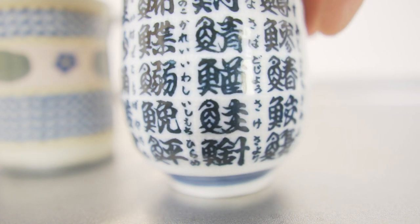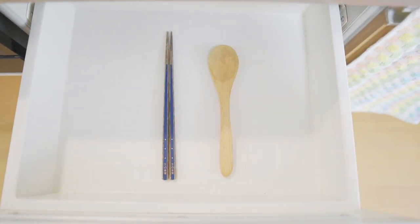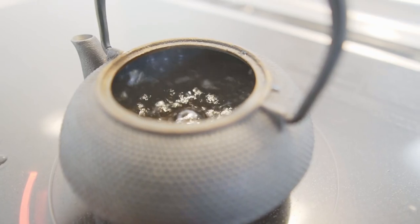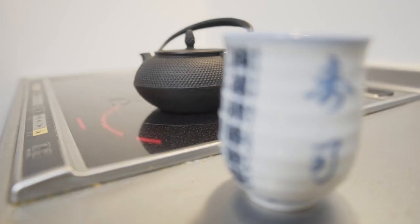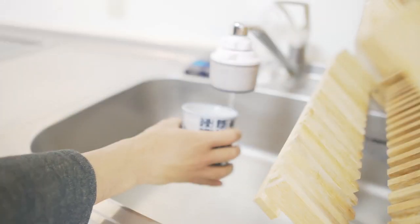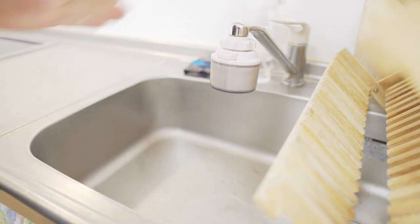These are the utensils I use — a wooden spoon and chopsticks. Chopsticks are multi-purpose. An induction stove was included with my apartment. My favorite one is this Japanese tetsubin iron teapot, which was handmade by a skilled craftsman.